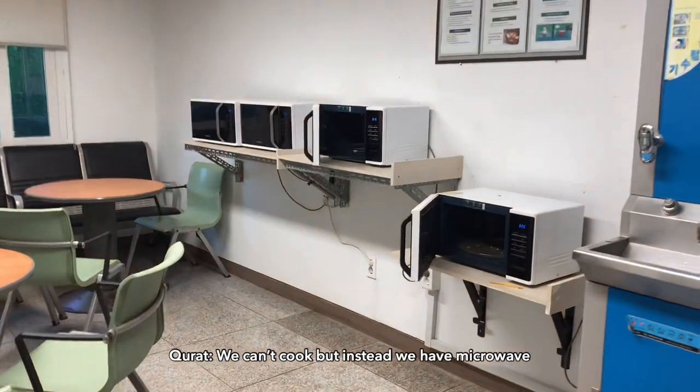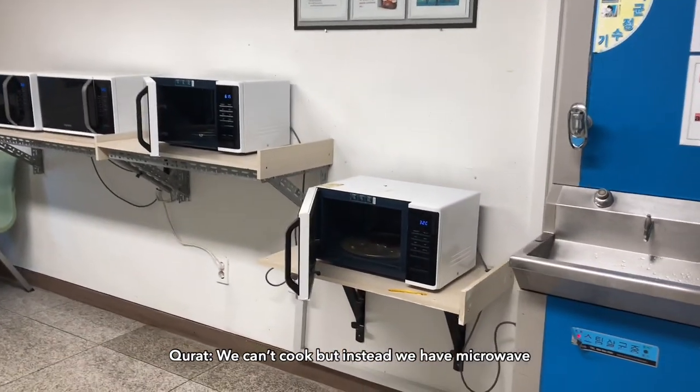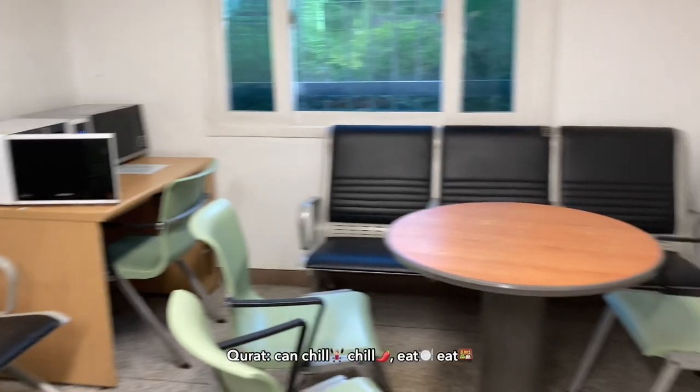Aku dah ingat aku tak ragap sini. Korang tak boleh masak, instead ada microwave lah. Boleh lepak-lepak, makan-makan.